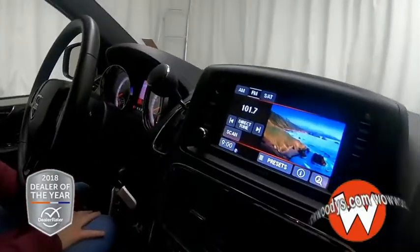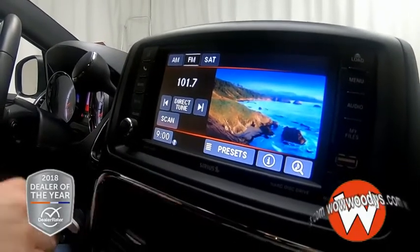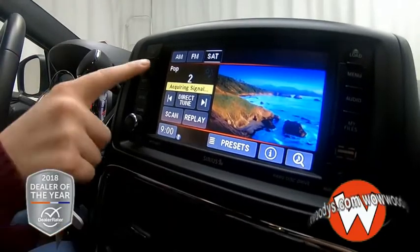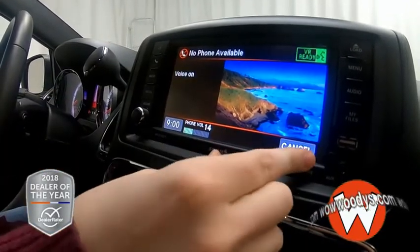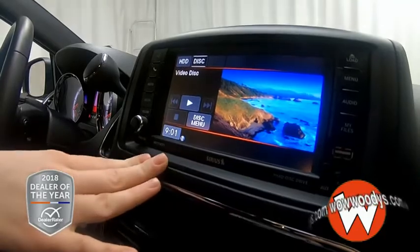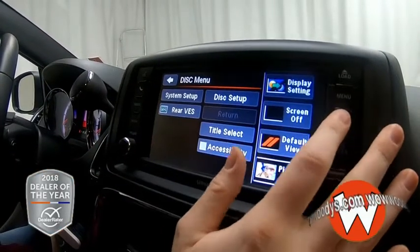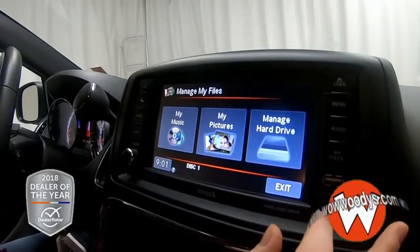Looking over at your media center, this is a 6.5-inch touchscreen brought to you by Uconnect. Here you have your radio options, and you can subscribe to satellite radio if you choose to. You can also hook up your phone right there so you can make and receive phone calls. You can also have your media devices here — your rear entertainment, you can control that from right here. You have all of your settings and you can upload your files, and there's a USB port and an Aux port.